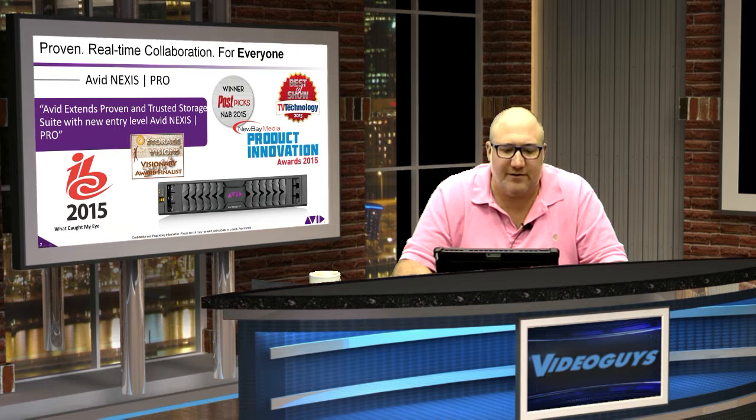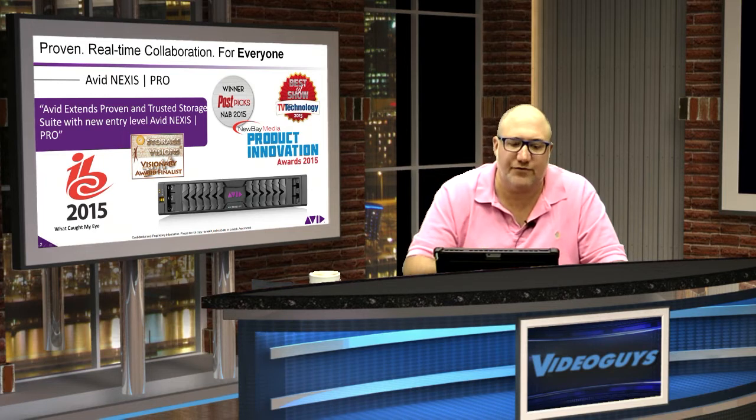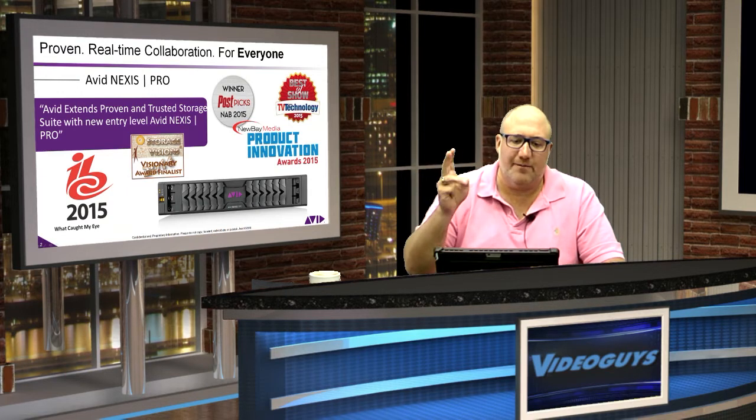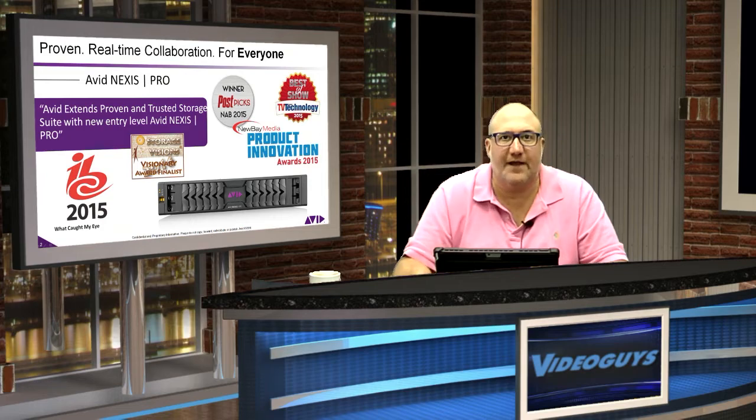Avid Nexus Pro delivers outstanding value. With a $13,995 price point, you're going to purchase a proven performer that gives you your entry into the Avid Everywhere philosophy and workflow. With Avid Nexus Pro, you get performance, expandability, protection, and ease of use. That's a winning combination.